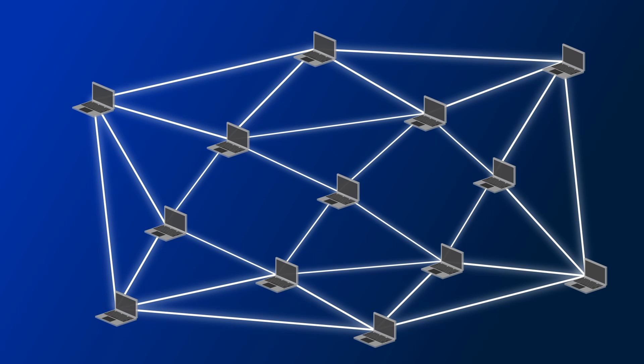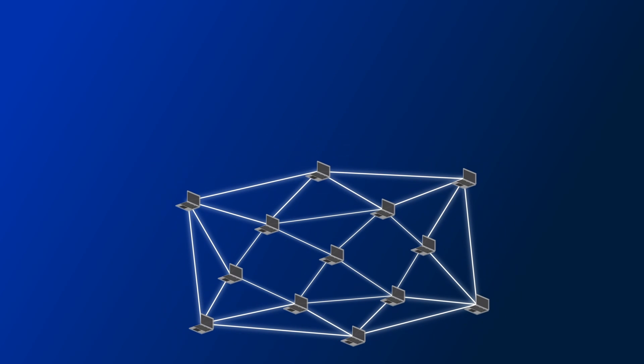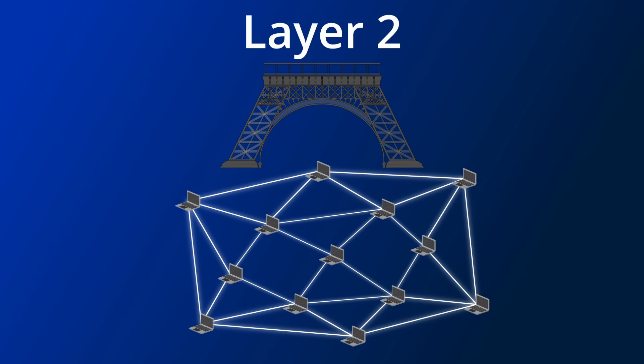Without magic, it's very difficult to increase the performance of a blockchain without also increasing the hardware requirements of the nodes. So one other way to deal with the problem is, instead of trying to scale the base layer, to build layer 2 solutions on top of the base layer that allow for high performance. There are two main types of layer 2s: roll-ups and state channels.